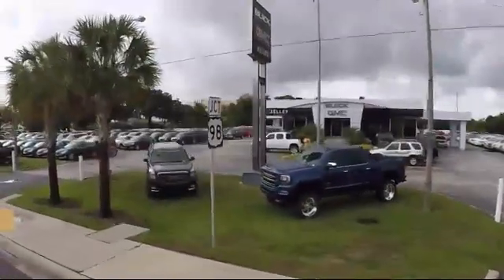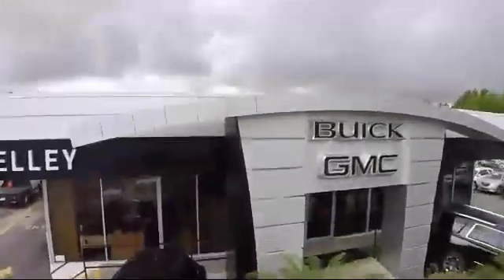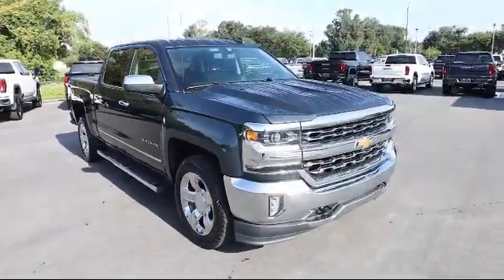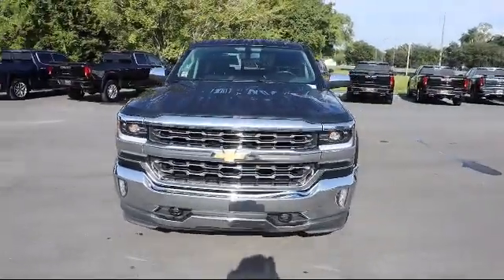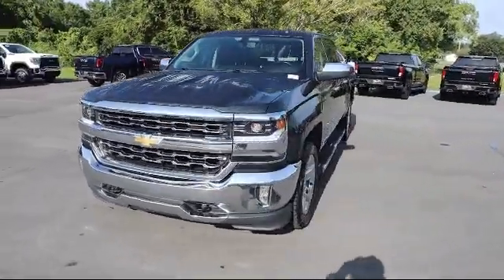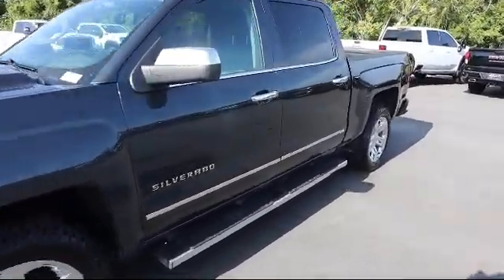Welcome to Kelly Buick GMC. Here's a look at another one of our great vehicles in our inventory. It comes equipped with leather seating, speed proportional power steering, Bluetooth smartphone integration, stability control with anti-roll, steering wheel controls, and climate control.